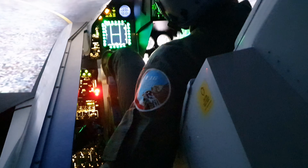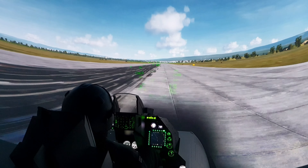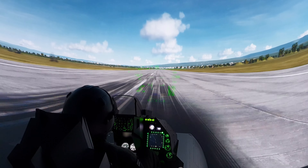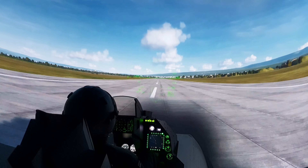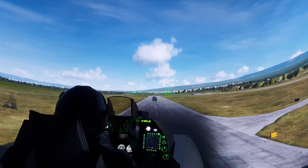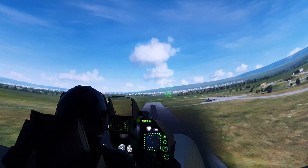By the way, imagine one of our partners, which we consider the most successful fighter jet simulator center in the world, has achieved 20,000 flights in just one year with 10 networked hybrid units. Incredible, right?